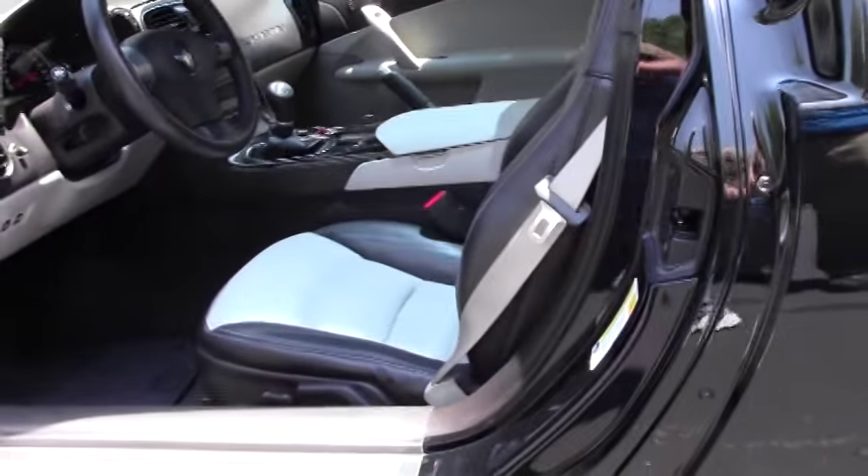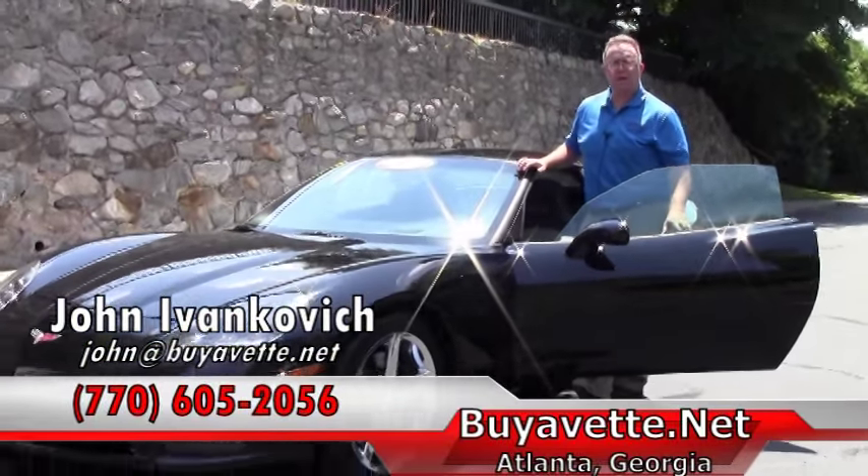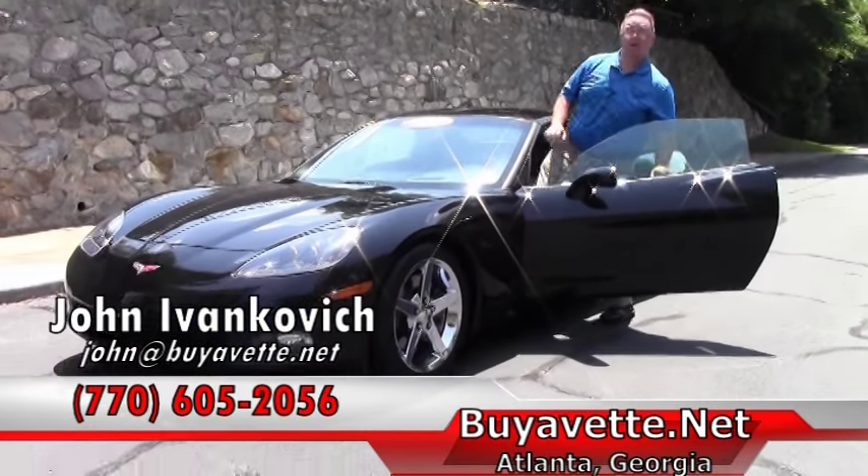These well taken care of, extra clean cars don't last long. Give me a call at 770-605-2056 or email john at buyavet.net. See you out on the road.